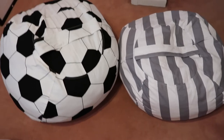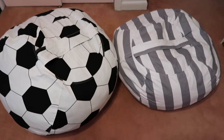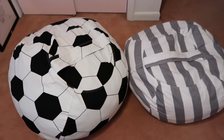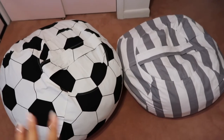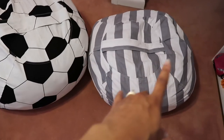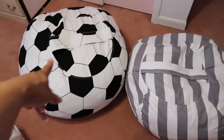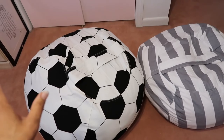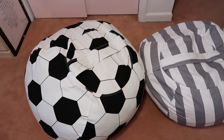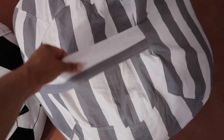Something I previously shared are these storage items from Amazon — they're covers that let you easily store soft toys, blankets, cushions, or pillows, and can be used as a bean bag chair. The covers go over the stuffed items and have a zipper on the side and a handle at the top. I shared my son's version in his room makeover video.